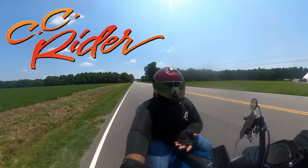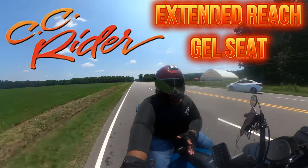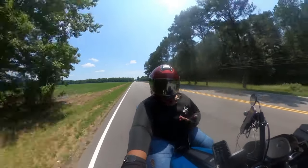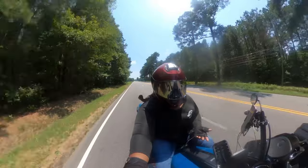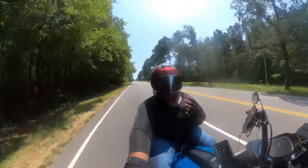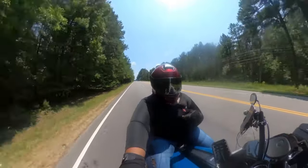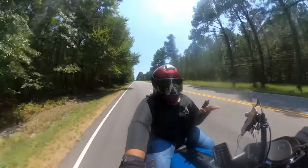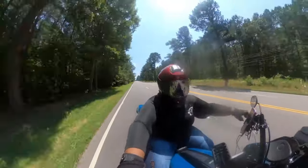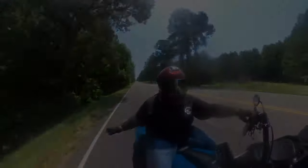Today I am reviewing the CC Rider Extended Reach Jail Seat. It is a seat meant for taller riders, but I'm a shorter rider — so why would I get this seat? Today's video I'm going to talk to you about this seat. We're doing 100 miles today and we're going to see the comfort, the reach, and if what they say on their website is actually real — and we're going to get into this CC Rider Extended Reach Jail Seat.